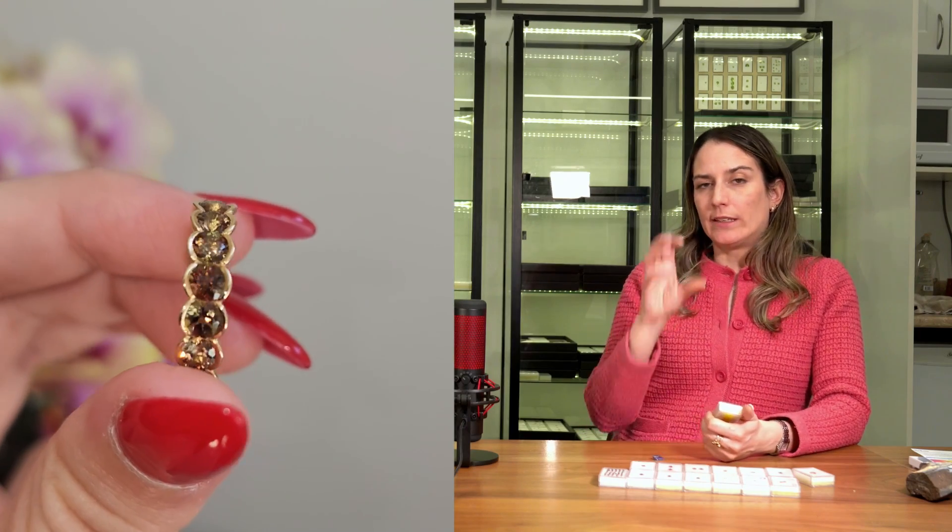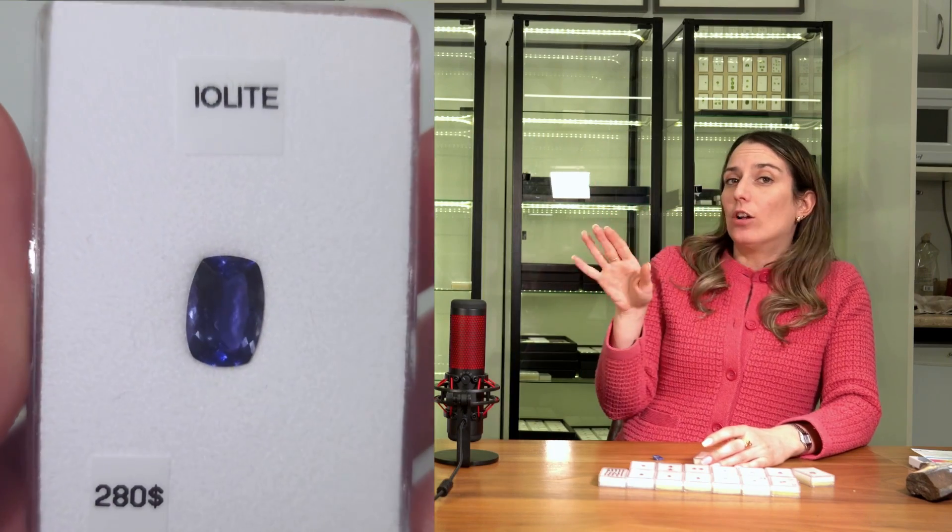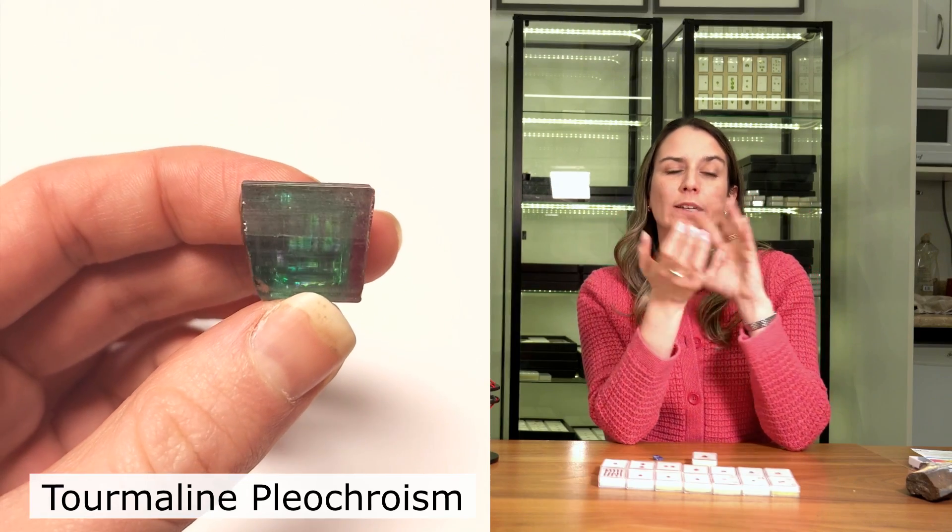Pleochroism is also kind of like a color change, but we don't call it color change because it doesn't actually change color based on light source — if you don't move the stone, it won't change color. A key distinction is that a color change happens between incandescent and daylight, while a pleochroic stone will show its different colors regardless of light source, just based on viewing angle. Many stones are pleochroic — andalusite goes from green to red to brown, and Iolite can look colorless from one angle. It's a difference in crystal structure: one direction absorbs light differently than another.